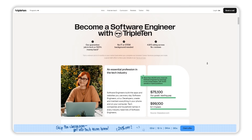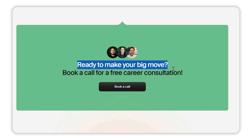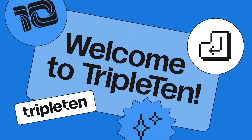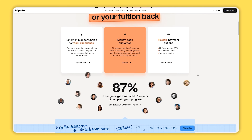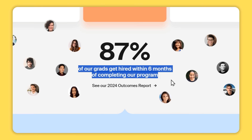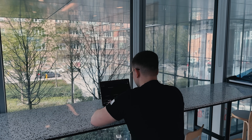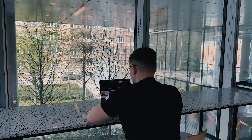Moreover, Triple10 offers a great opportunity to get a free career consultation with one of their advisors to find out which path into tech is right for you if you are not sure. Scan the QR code on the screen and book a call. Triple10 is an online learning platform that offers flexible, beginner-friendly bootcamps. They have some of the best graduation and job placement rates around, with 87% of their graduates securing a technical job within 6 months of graduation. Plus, they are the only bootcamp in the U.S. that gives you unlimited opportunities for real-world experience through externships, even after you graduate, and provide you with lifelong career assistance.